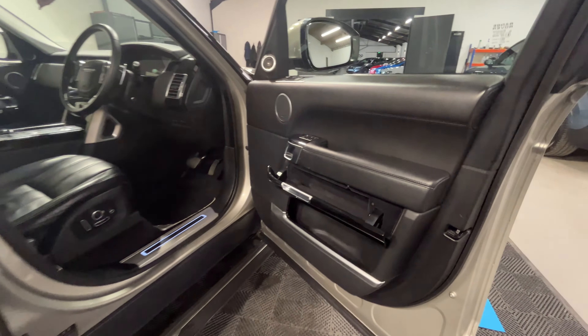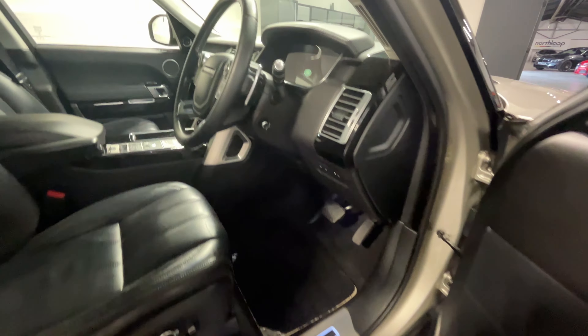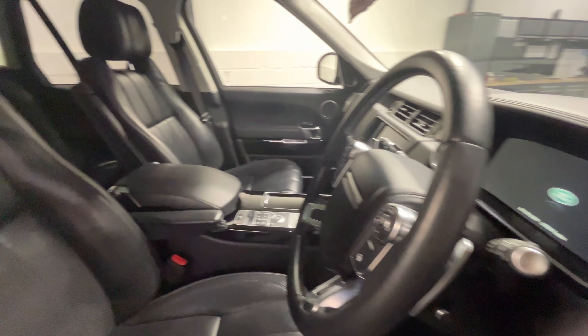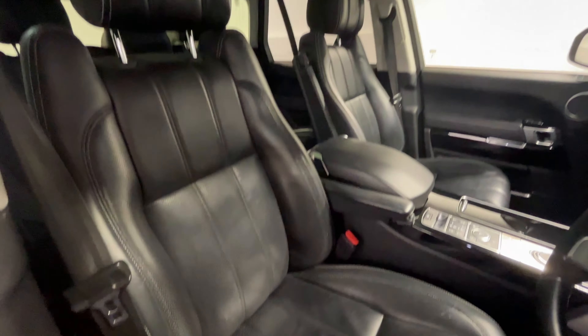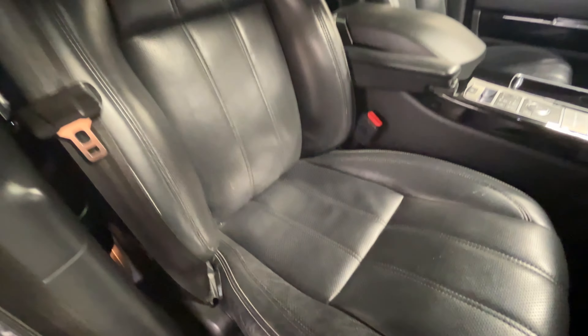Looking at the driver side now, you can see the additional storage and door card. The steering wheel is in good condition, and the seat shows a little tiny bit of wear, which is commensurate for the age and mileage.